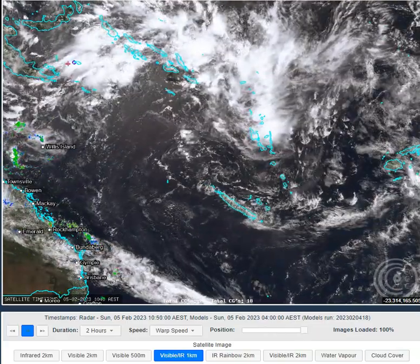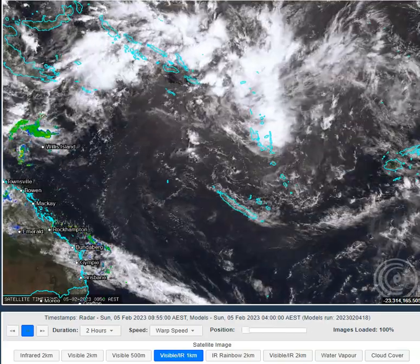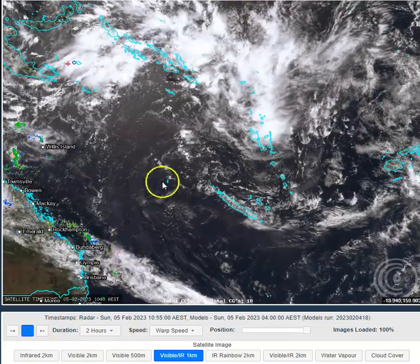G'day folks, welcome to an OCC Daily Queensland weather app. Today the 5th of Feb 2023. My name is Chris Nitzo. This update is brought to you by our major sponsor TownsvilleSheds.com — check them out if you're in the market for a shed safe accredited shed.